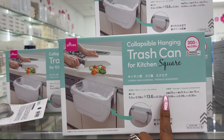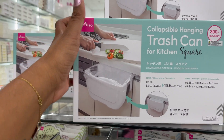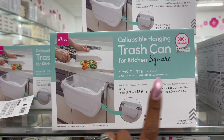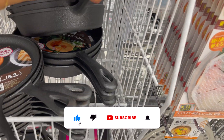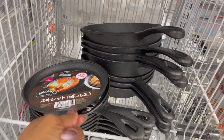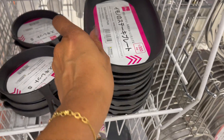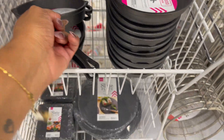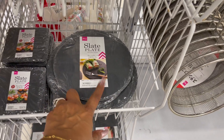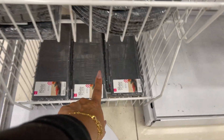This is also pretty nifty — the collapsible hanging trash can for kitchen square. You just pretty much put it there, and I believe this is $3. They have the grow plate for $3, and they have skillets — look at that cast iron, really heavy. They have the cast iron skillet, cast iron steak plates, cast iron frying plates, and slate plates in circle and square — you get three pieces — and one for sushi.